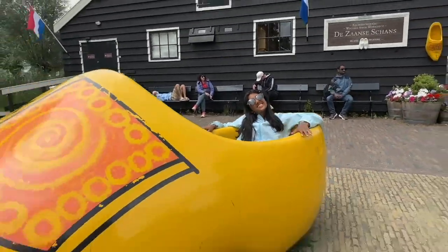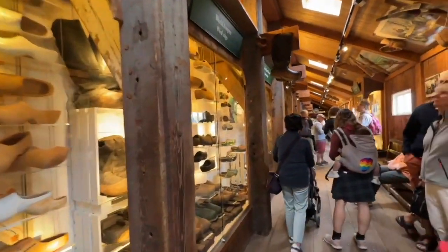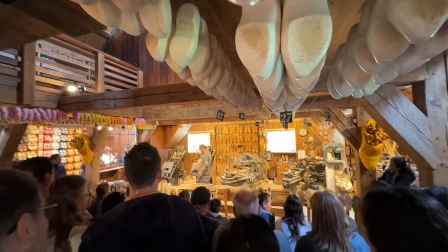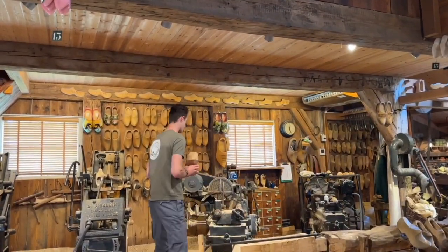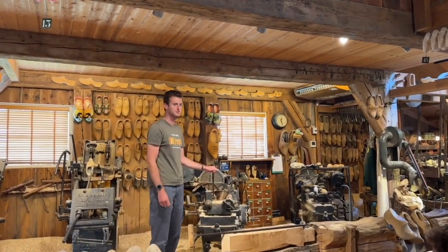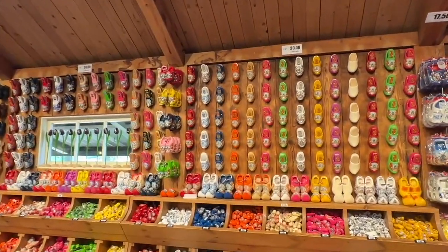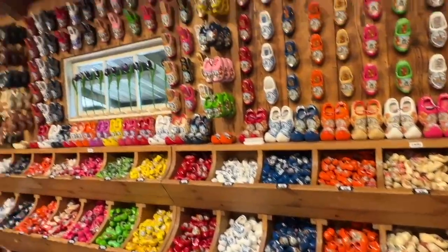Next up was the clog museum and workshop. There was a little museum section here, but the best part was getting to see the clog making in action. We didn't have a great view during the first demonstration, but the next demonstration was literally two minutes later, and this time we got a great seat to see the process in action. It was so cool to see a block of wood transformed into footwear in a matter of minutes. Clogs originate here in the Netherlands, and they are known for their incredible durability. The clog shop offered so many sizes and colors — it was so colorful and aesthetically pleasing.